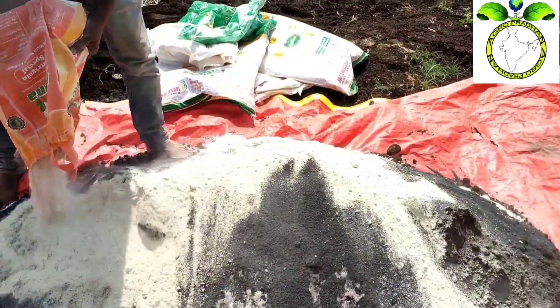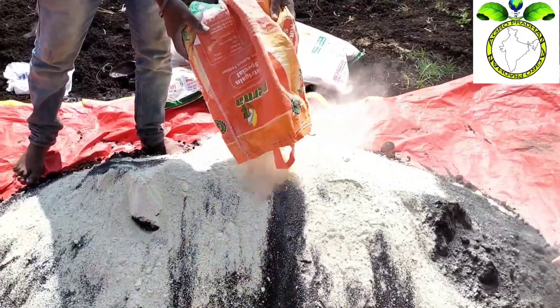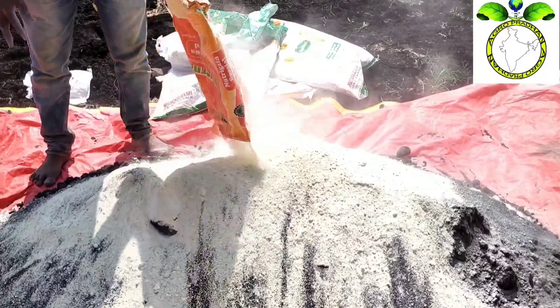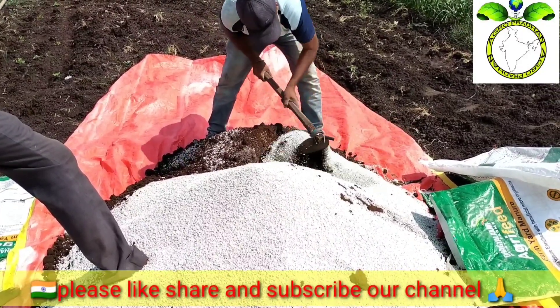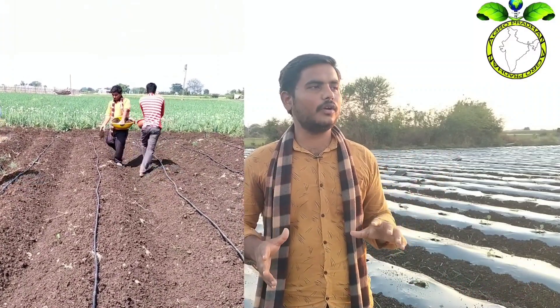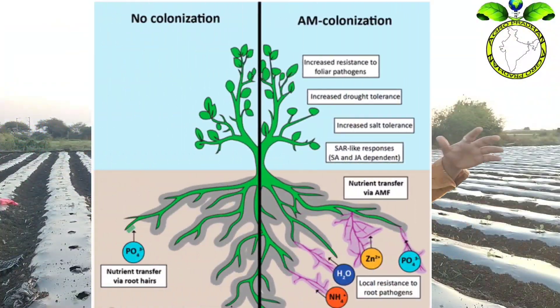The micronutrients include zinc, boron, copper, iron, and manganese. Zinc is particularly important. We also apply potassium, as well as nitrogen and phosphorus. When potassium is needed, we can take potassium with phosphorus.